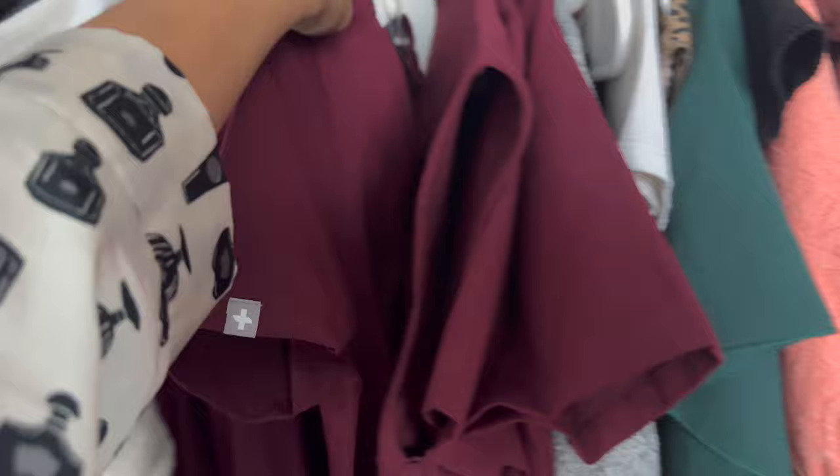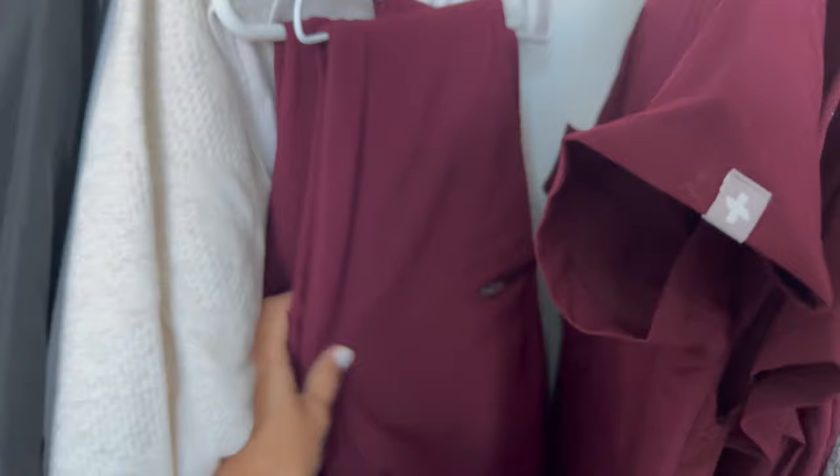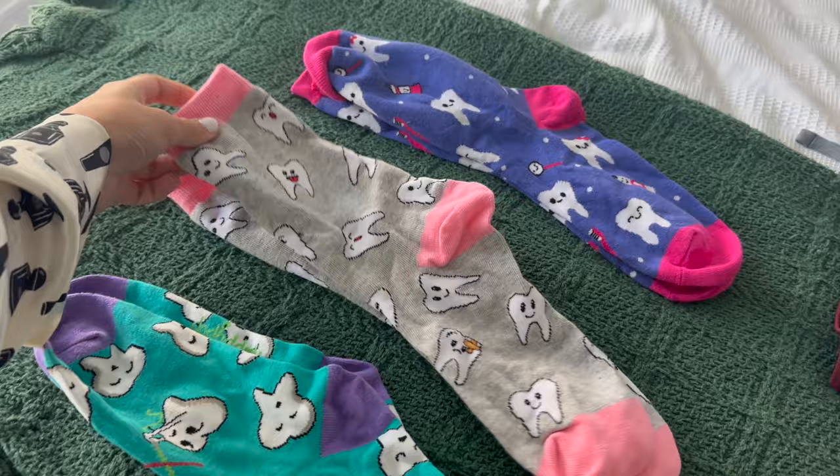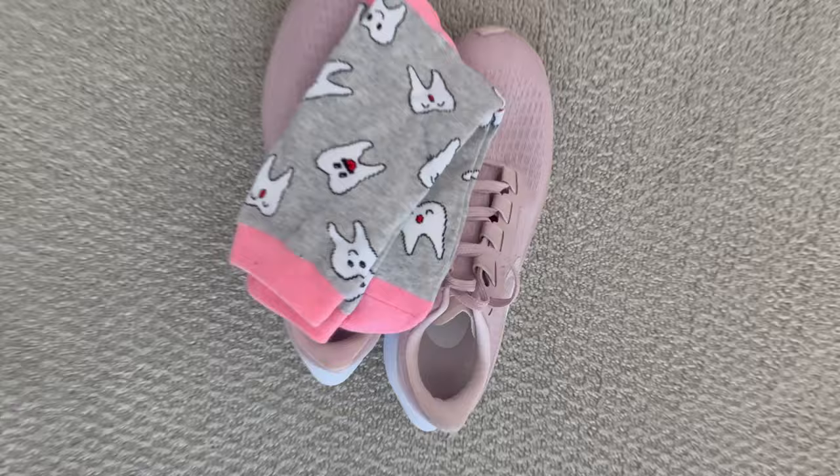First things first, got to pick out what I want to wear today. I'm going to wear this top as well as this bottom. Currently I'm debating which socks to wear — I have about 7 pairs of dental socks and I'm down to these 3. Not sure which one to wear but I'll get back to you guys soon on that.